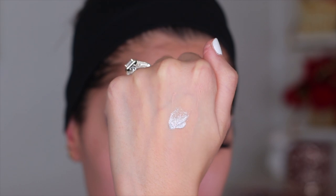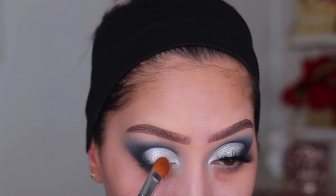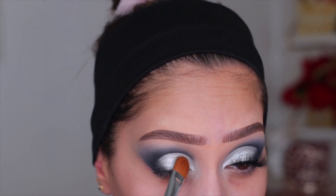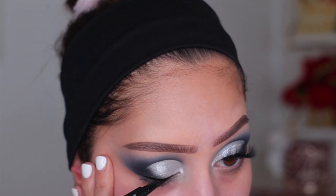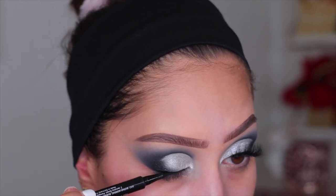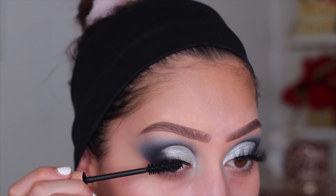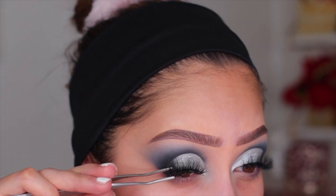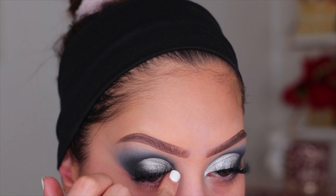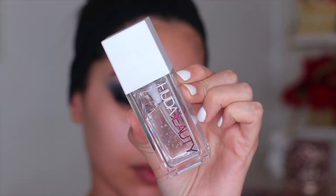I decided to go in with this ELF glitter — I'll leave the name linked down below — and just packed a little bit onto the lid. You couldn't see it on camera but in person it was really beautiful with a nice reflect. Everything will be linked down below so you can find each product quickly. For the liner I used the Morphe felt tip liner in the shade Ink — super beautiful and I've been using it very often. Then I gave myself a good coat of KKW Beauty mascara, which is my favorite, and for lashes I'm using Pink Leaf Cosmetic lashes.